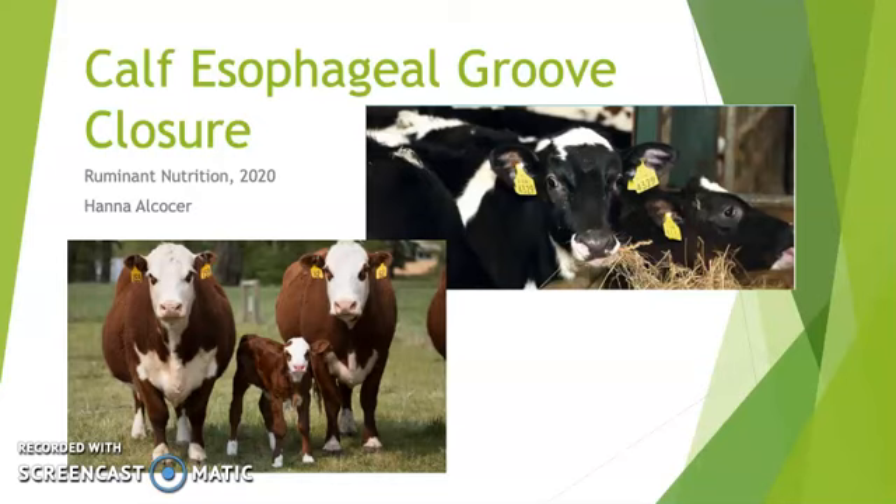Hi, my name is Hannah Alkoster and I'm an undergraduate student studying animal science at the University of Georgia. Today in my presentation, I'm going to walk you through calf gut development, specifically a portion of the gut known as the esophageal groove and its importance.